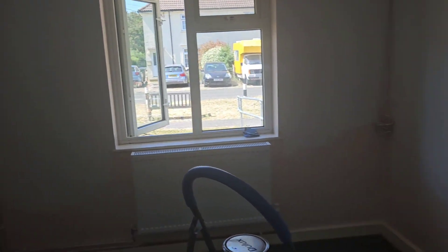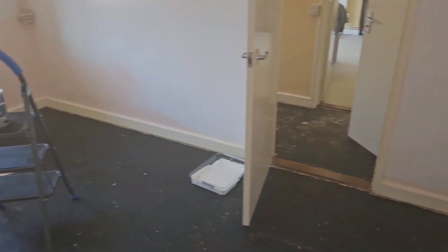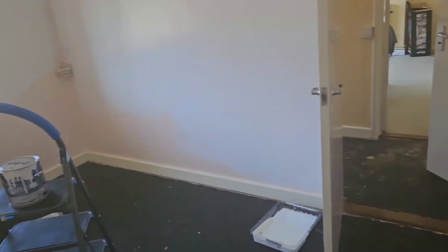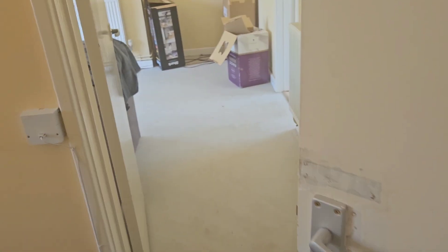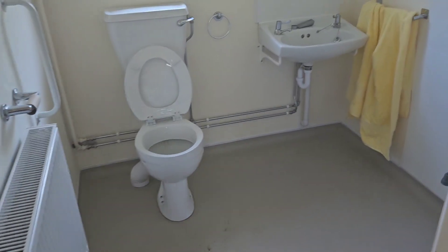This is the bedroom — let me go into the corner, which is not a bad size. And this is the bathroom.